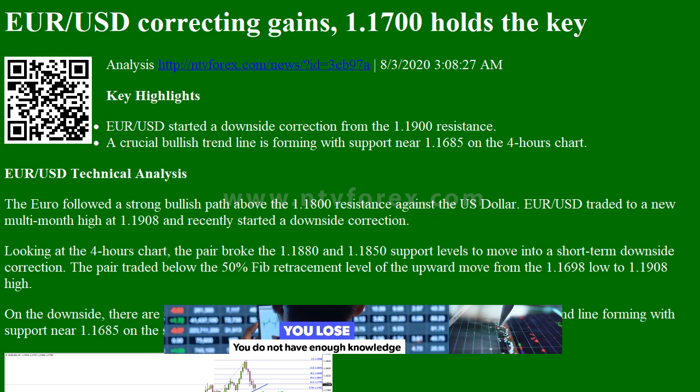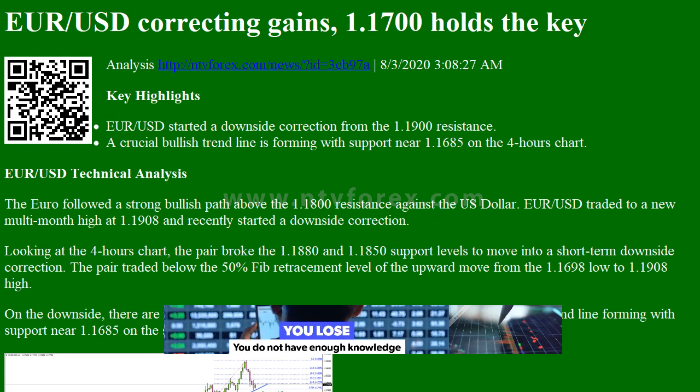I am Anna, I come from ntvforex.com. EUR/USD correcting gains, 1.1700 holds the key analysis.